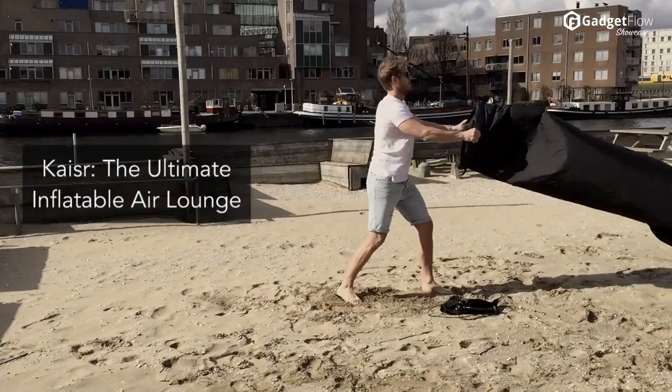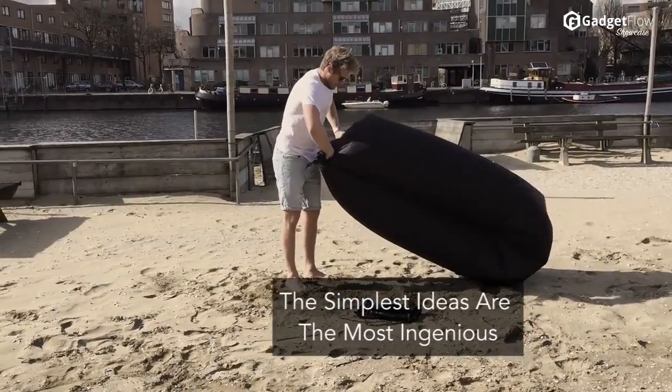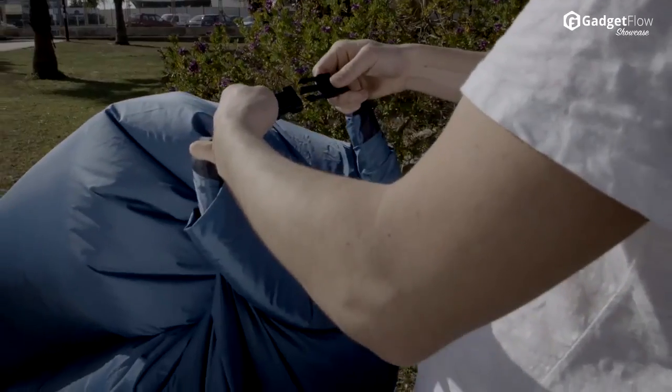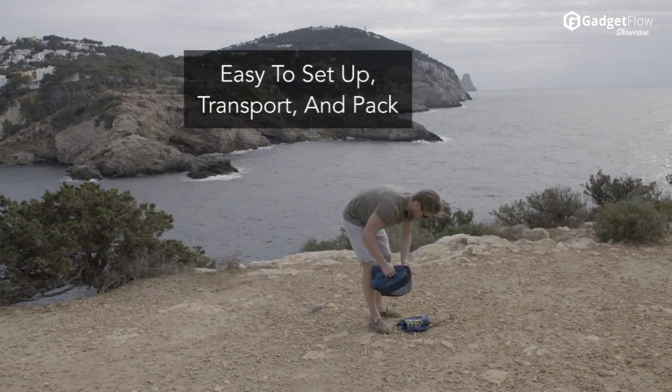Hi there, this is Wes with the Gadget Flow, and today we are showcasing Kaiser, the ultimate inflatable air lounge. Kaiser proves the simplest ideas are the most ingenious, with the simple concept of trapping air within an impermeable and durable material.